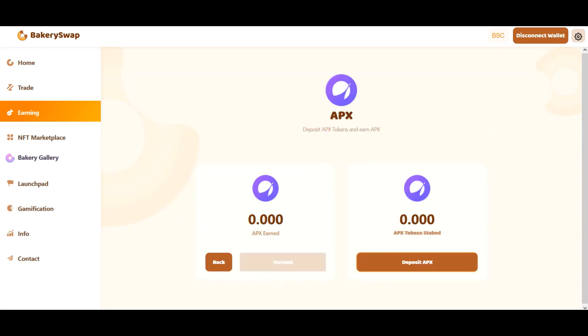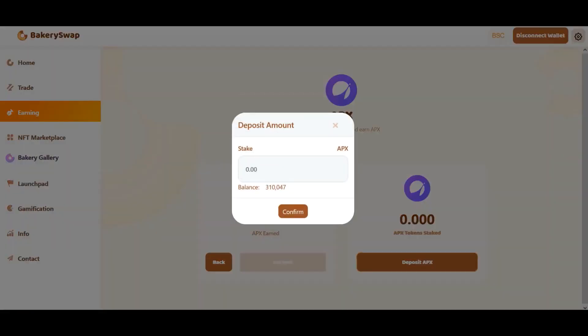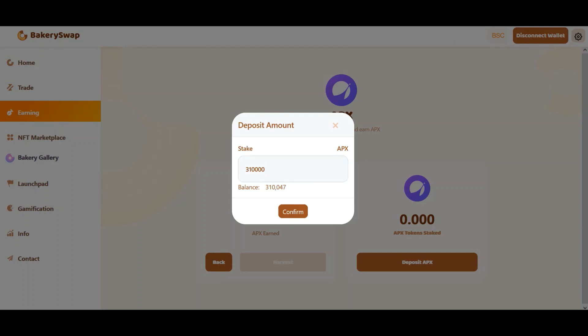I'm going to keep the video short. Let's have a quick look at what we need to do to start earning the passive income. I'm going to stake 310,000 APX tokens. This will allow me to make around $240 a day passively. What we do next is click on the stake button and confirm the transaction in our wallet.